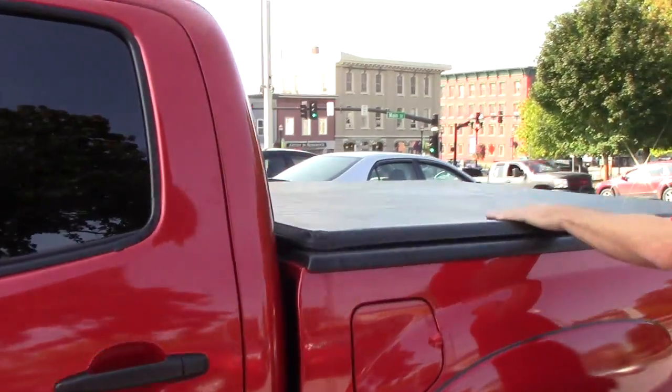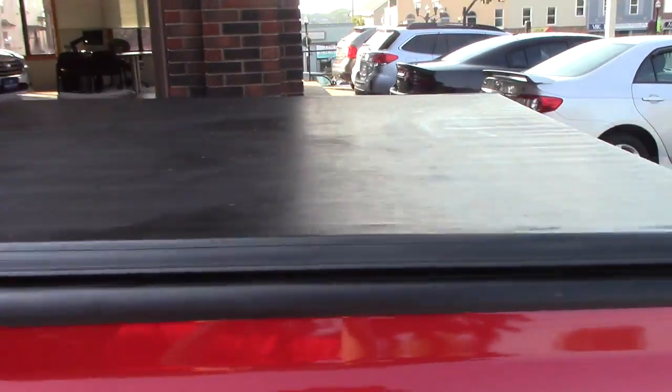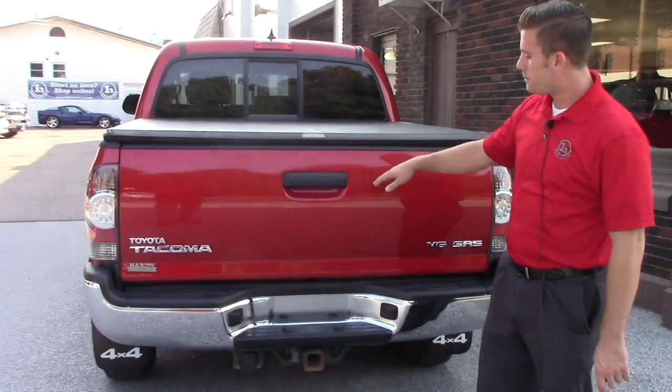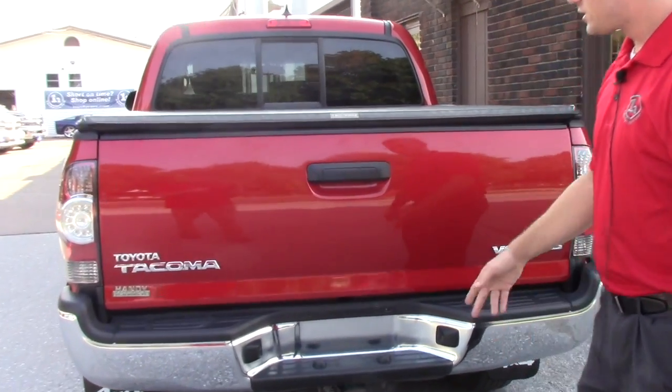The previous owner did add a tunnel cover, which is very convenient — they do say you get a little bit better gas mileage and better air flow. It also has a backup camera and a tow hitch.